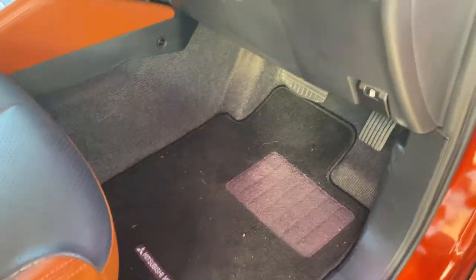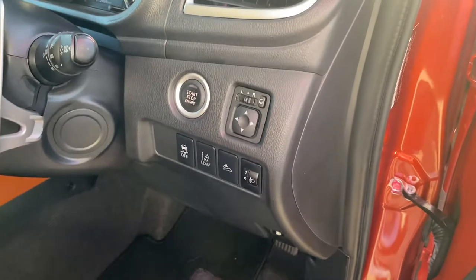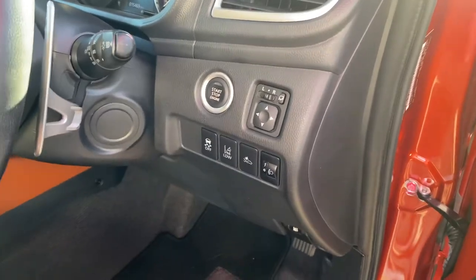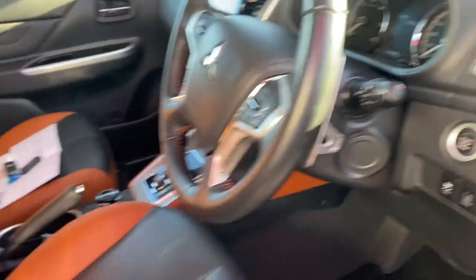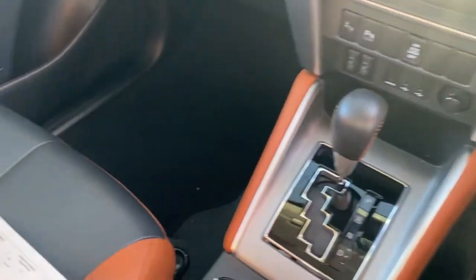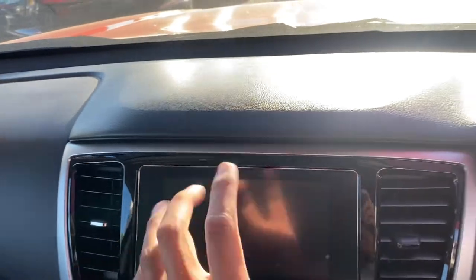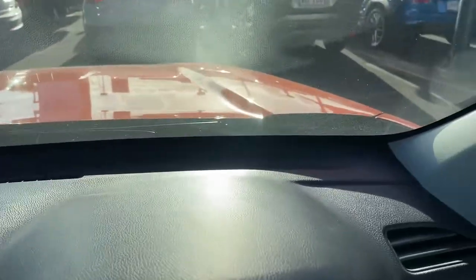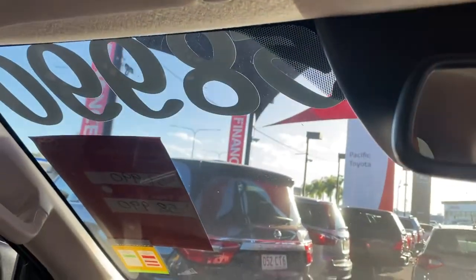Electric seats, genuine floor mats, carpet, push-button ignition, adjustable mirrors and headlights, lane departure assist, traction control — all in there for you. Paddle shifters there as well. On the other side, genuine floor mats, the dash all in really good condition, nice touchscreen display which I'll show you very shortly. The windscreen has no chips or cracks whatsoever.